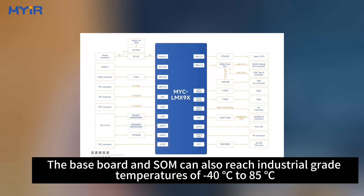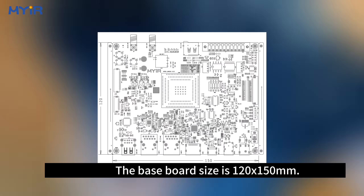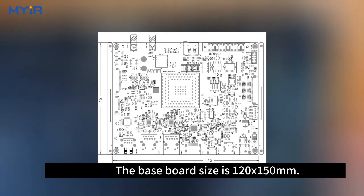The baseboard and SOM can also reach industrial-grade temperatures of minus 40°C to plus 85°C. The baseboard size is 120 by 150 millimeters.